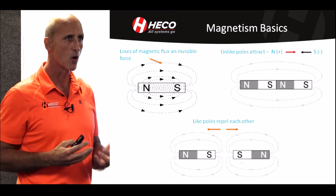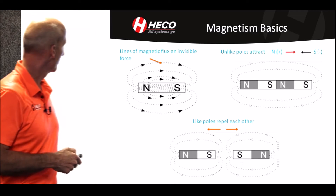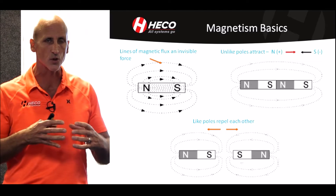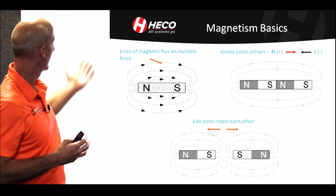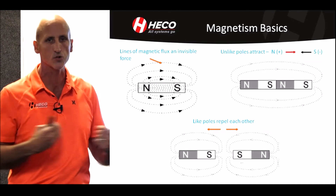An induction motor operates on the basis of magnetism — pretty simple stuff. A permanent magnet has lines of flux, or lines of magnetism, that you can't see. And unlike poles attract, while like poles repel.